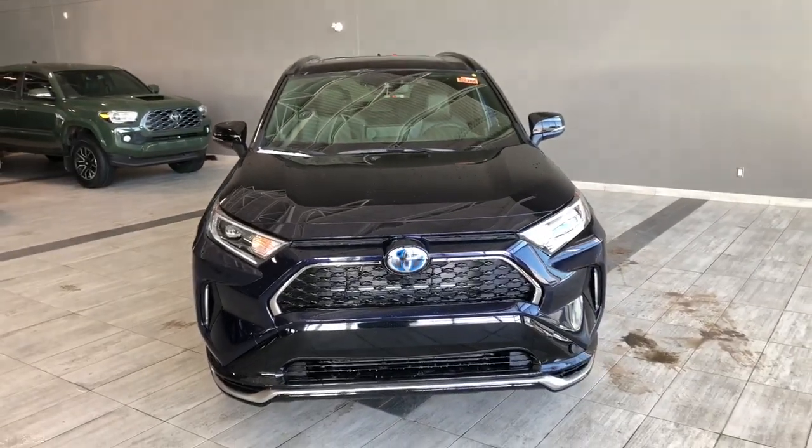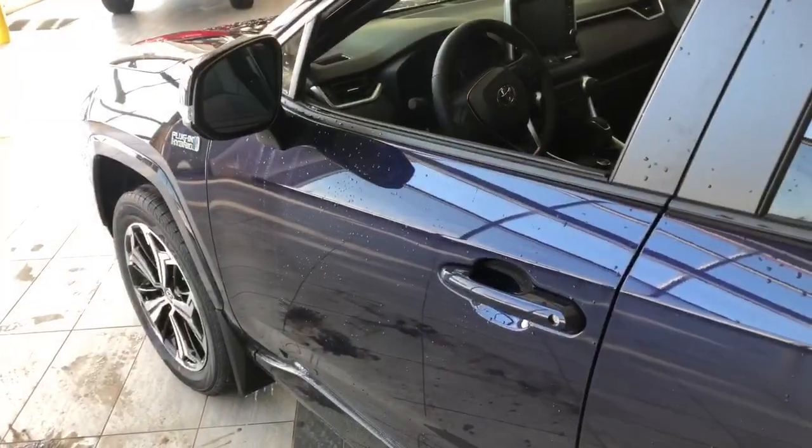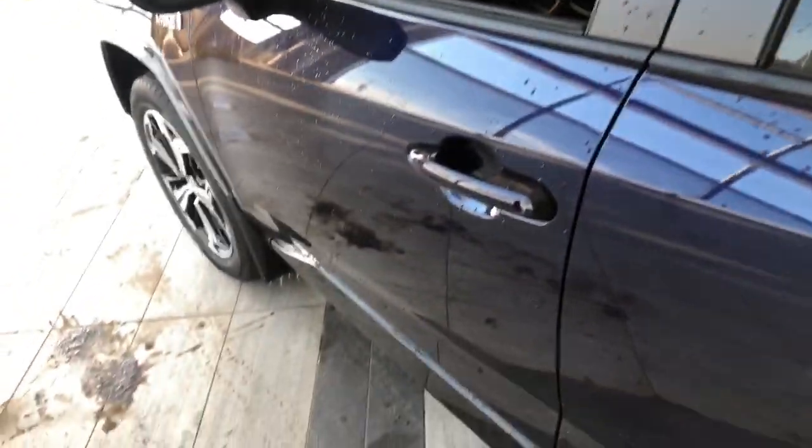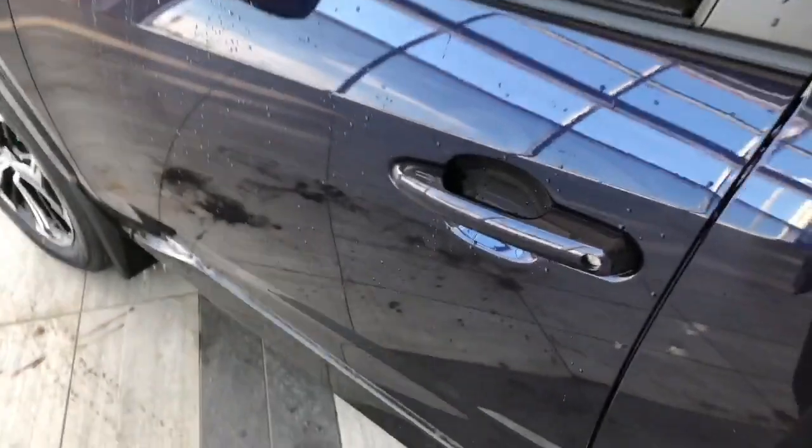Our key fob here has our lock and unlock buttons. This RAV4 does have a smart key system, so we can press these two lines to lock the vehicle, and to unlock it, it's as easy as putting your hand inside the door handle.